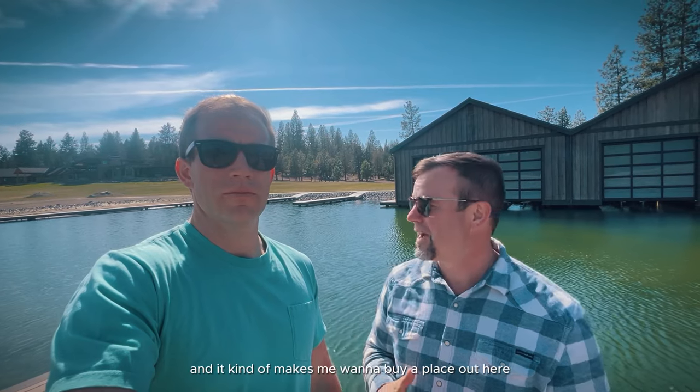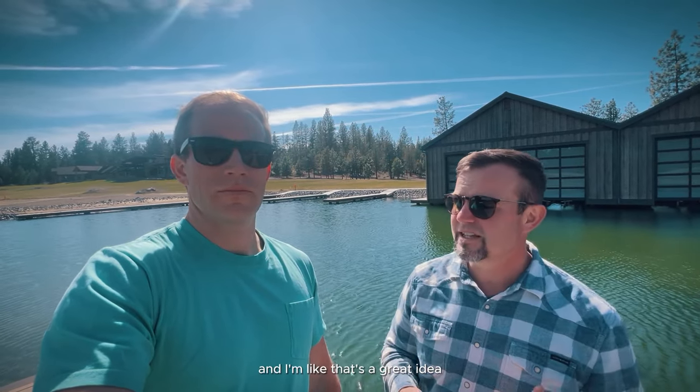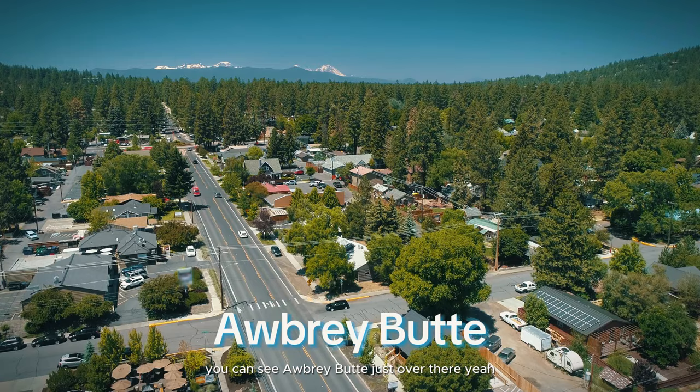It's unbelievable what this place really is and where it's located. Ryan and I have never been on this property and it kind of makes me want to buy a place out here. I remember reading two or three years ago that they were building this out here and I thought it was way further towards Sisters. This is pretty much in Bend — really, really cool. It's got this grand entrance when you drive in, and there are juniper trees everywhere that tells you how close we are to the west side of Bend.